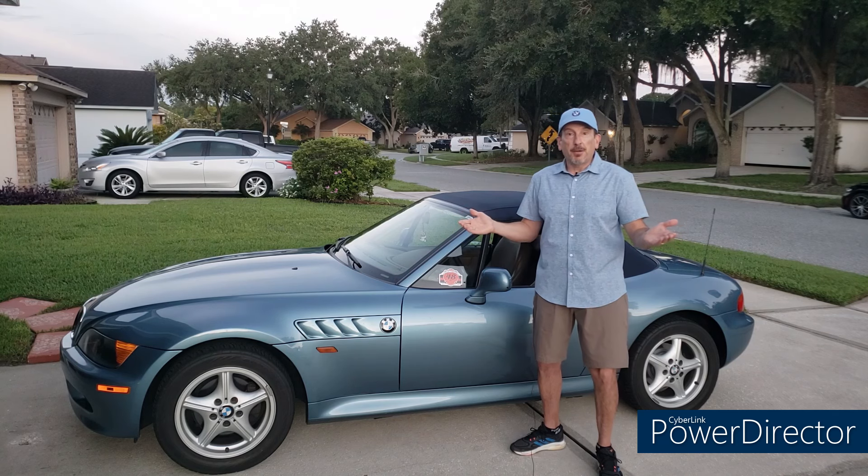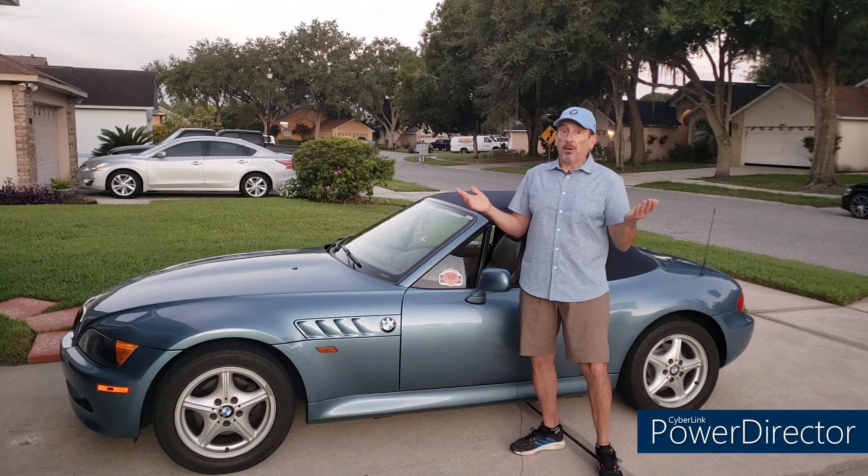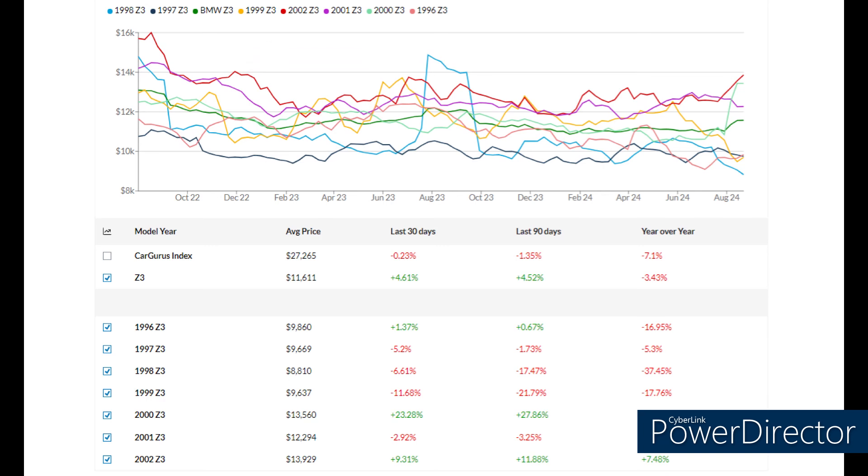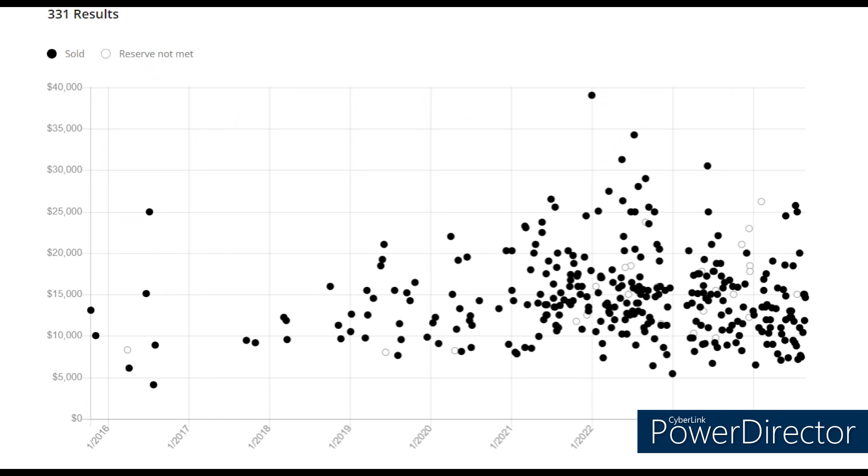Thank you gentlemen for sharing your beautiful cars. Now let's look at some general market trends. This chart from CarGurus covers August 2022 to August 2024. Overall, BMW Z3 prices are about 3.5% down. Some years vary slightly, but in general prices are a smidge down.